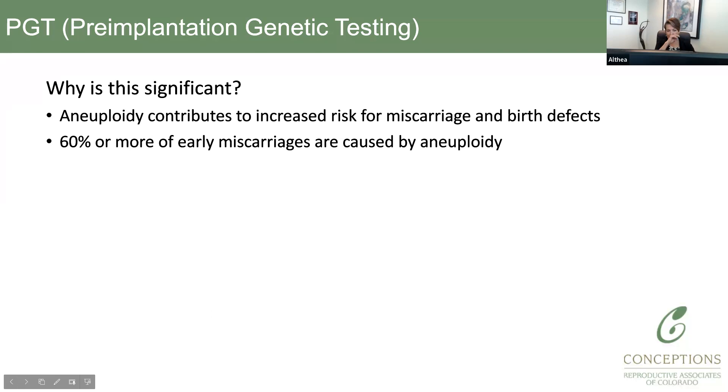Why is this significant when talking about PGT? If you look at the causes of miscarriage in the general population, and particularly in women going through IVF, the most likely reason for miscarriages is aneuploidy — an abnormal number of chromosomes. In fact, 60% of early miscarriages are caused by aneuploidy. It's extremely common at any age, but obviously more common as women get older.